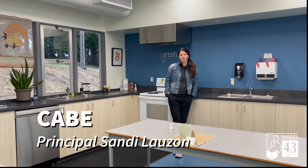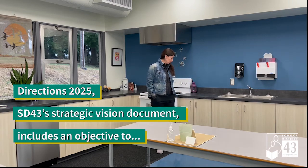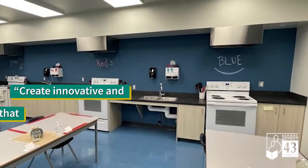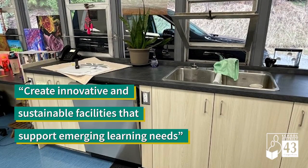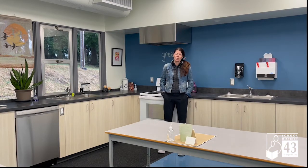Hi folks, Sandy Lozon here, principal of CABI. We're really excited to share our new space with you. We recently completed a renovation of a regular classroom and converted it into this foods room with three cooking stations. This conversion allows us to provide an opportunity for our kids to take an applied skills elective, which helps them graduate, but also allows them to learn how to cook for themselves, which is an important skill we should all have.